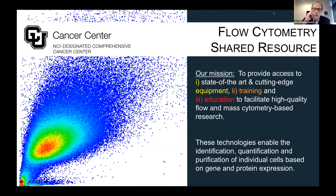For those of you who use these technologies, you're very familiar with them, but in the hopes that we can extend our user base, I want to provide some context. At their basic level, these technologies allow identification, quantification, and purification of individual cells based on gene and protein expression. I will provide much more detail on that in the upcoming slides.